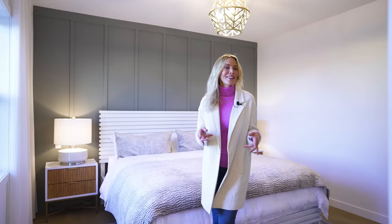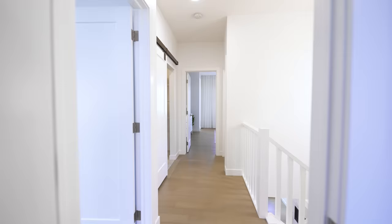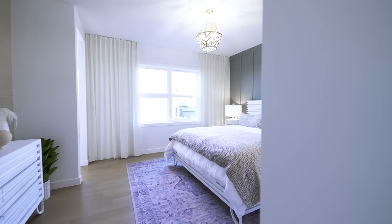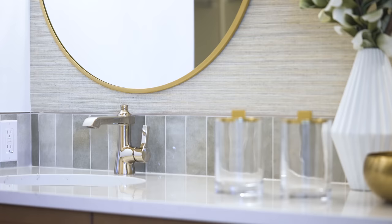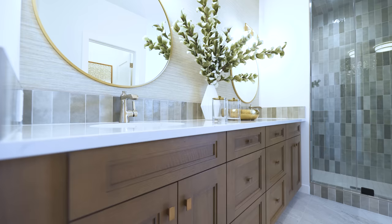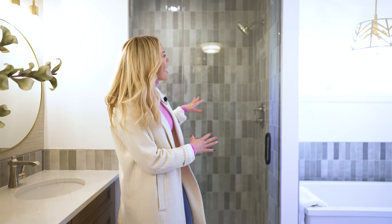And just like that, you're in the primary suite. When you walk into this room, you have the tall ceilings and the big picture window letting in all that natural light. Take a look at this feature panel wall — it is gorgeous paired with a gold light fixture. It's so high-end. This bathroom is luxury: dual sinks, that same muted oak as throughout the home, an extra deep soaker tub. And this glass-paneled walk-in shower — this is where I would unwind at the end of the day.